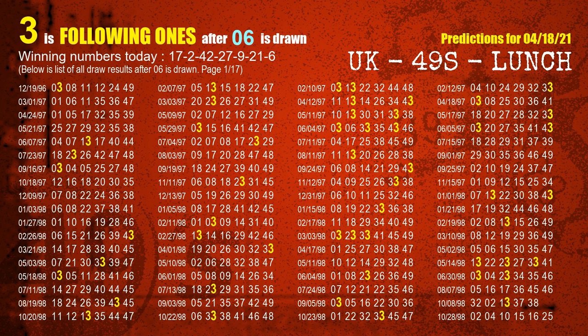The booster winning number is 06. The most frequently following units digit is 3 when 06 is the winning number in the last draw.